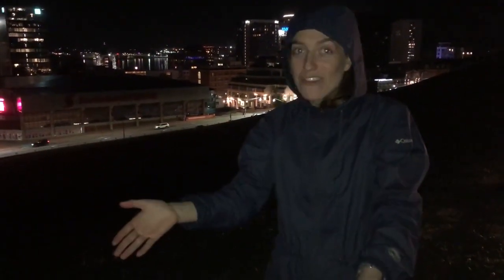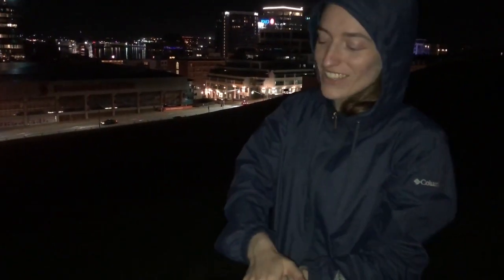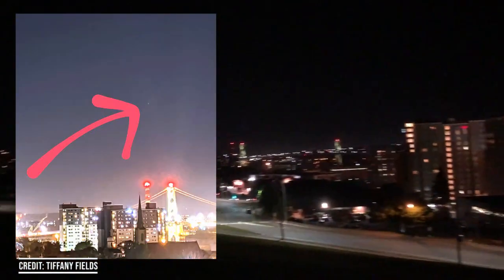I am amazed — this is so exciting! I have my phone on a tripod, and Google has this really cool thing called astrophotography mode that I didn't know about until tonight. I've been taking some long-exposure shots on my phone and getting the comet. It's really cool.